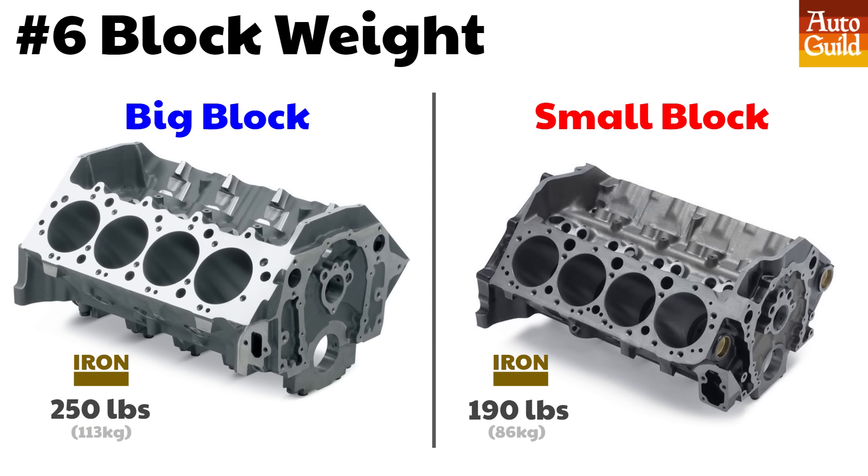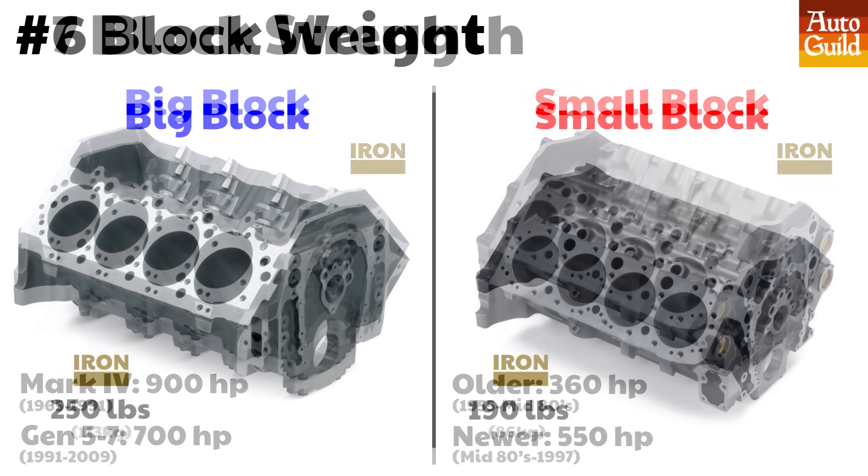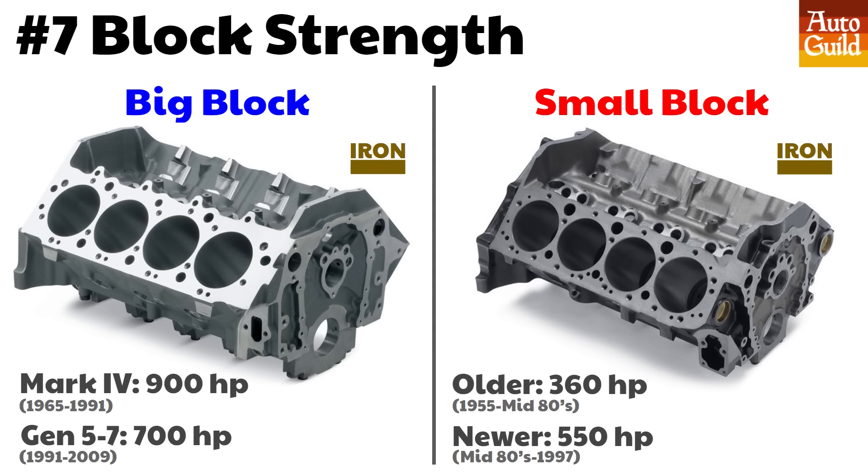Let's talk engine blocks. Just like the small block, the big block factory blocks are all iron, except the ultra rare Z11 aluminum block from 1969. The small block Chevy block is 60 pounds lighter than the big block. You can get an aluminum aftermarket big block — it weighs 160 pounds, which is 90 pounds less than the iron big block, but it costs $5,000. The old school Mark IV original blocks from the '60s into the early '90s could handle about 900 horsepower. The later engines, a little bit less. On the small block side, you're looking at 360 to 550 horsepower depending on the age of the block.